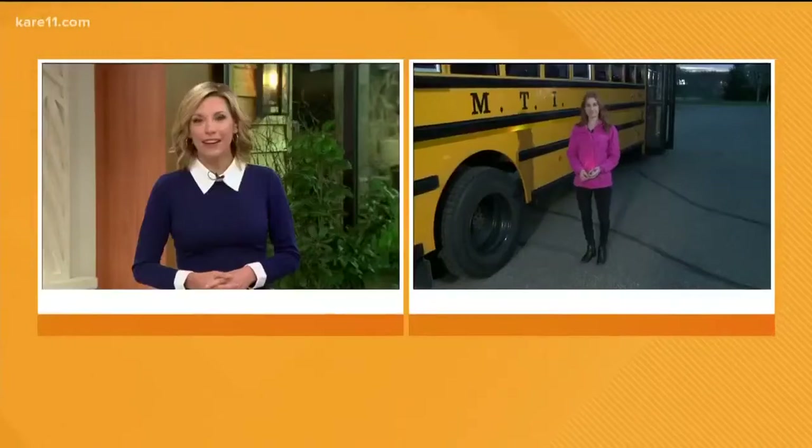All morning we have been showing you new technology that could be a game-changer for school districts all across the nation, and it is being tested right in Hopkins. It's a system that predicts when a car will pass a stopped school bus. Ellery McArdle is back live now to show us what this system can do.